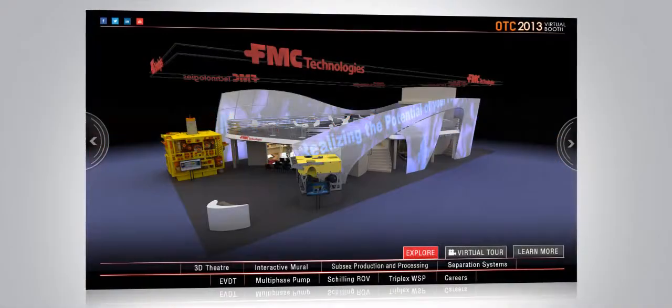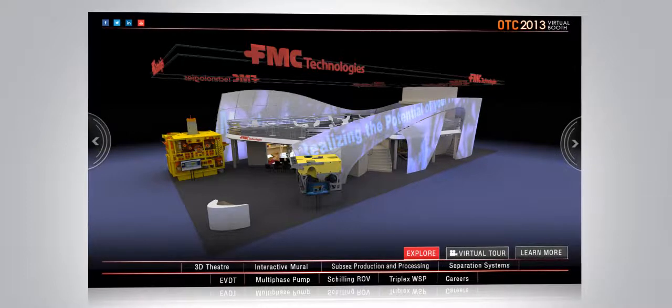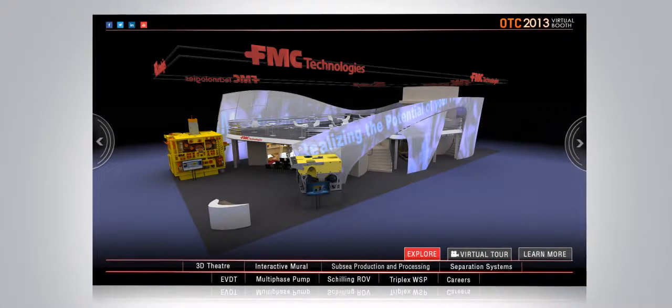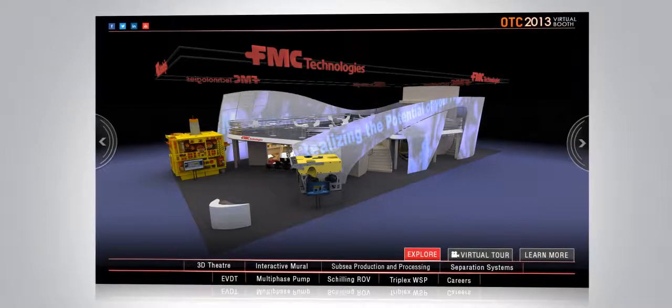Welcome to the virtual tour of FMC Technologies' 2013 OTC booth. We are looking forward to your visit. While nothing takes the place of the real experience, our online tour will highlight a number of technologies and solutions designed to help you realize the full potential of your field.